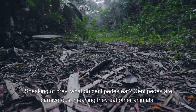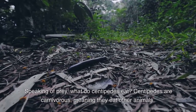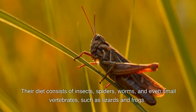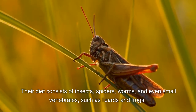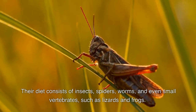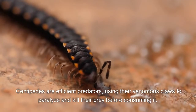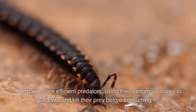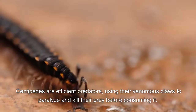Speaking of prey, what do centipedes eat? Centipedes are carnivorous meaning they eat other animals. Their diet consists of insects, spiders, worms, and even small vertebrates such as lizards and frogs. Centipedes are efficient predators, using their venomous claws to paralyze and kill their prey before consuming it.